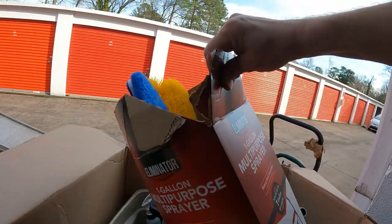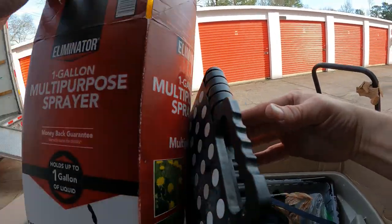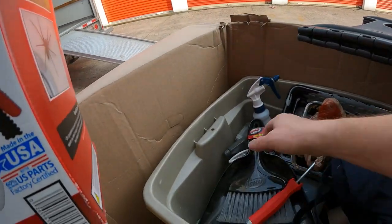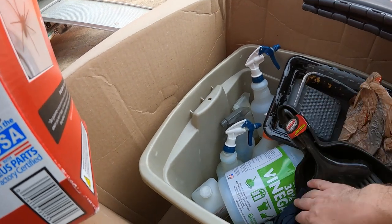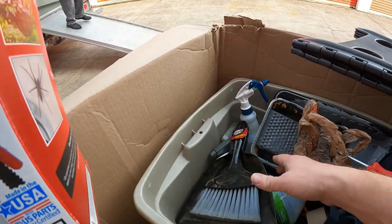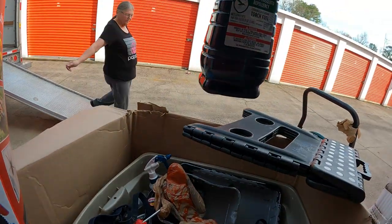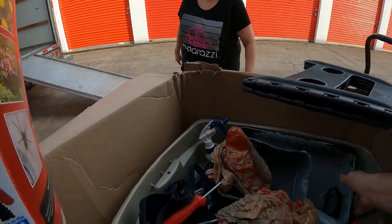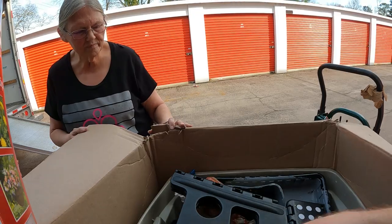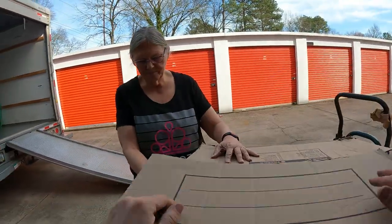This box here looks like it's got a pump sprayer. What's in there — I don't know if it's tools really. We got a folding ladder. We got vinegar, lots of spray bottles down in there, peroxide, Bite Fighter tiki torch oil, other cleaners. So kind of a mixed bag of cleaners and household stuff.